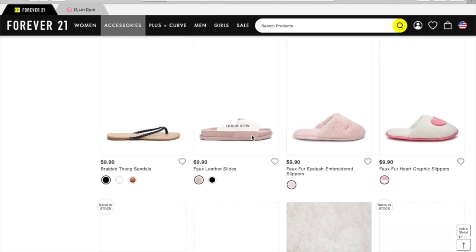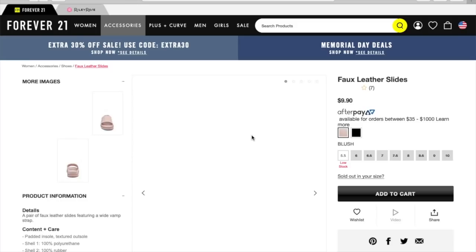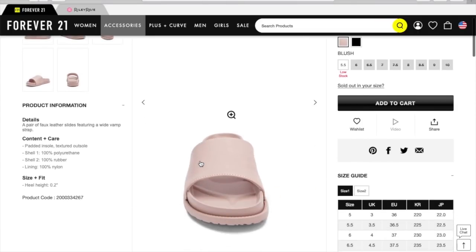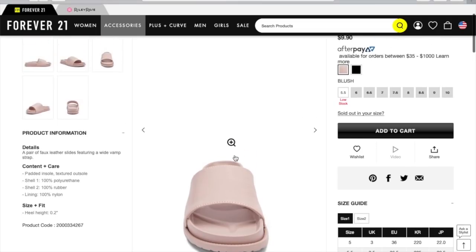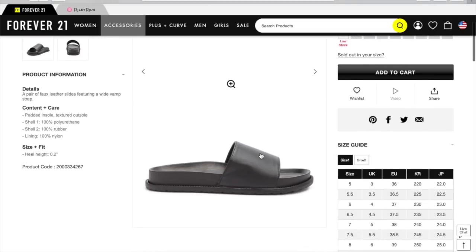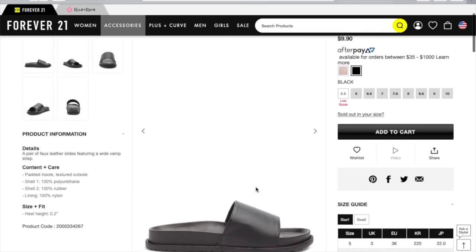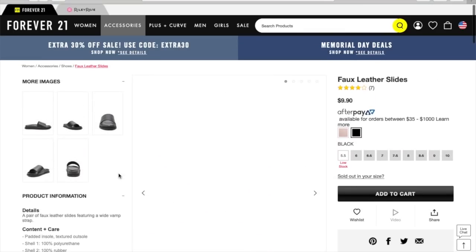We have some faux leather slides here. It looks like they also have them in black. This is kind of nice, this extra little area here. Let's see what the black looks like. That actually does look like leather from the side. Okay, let's go back.